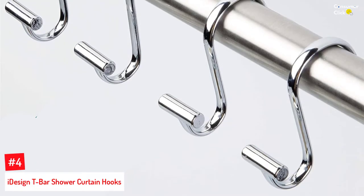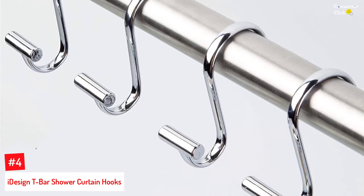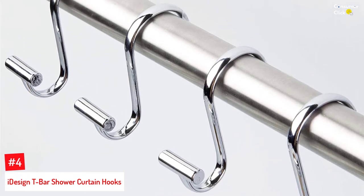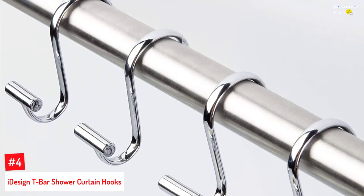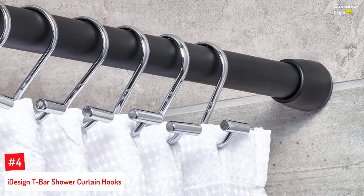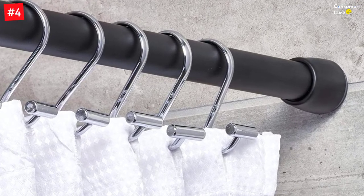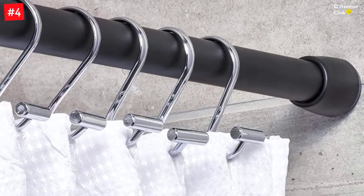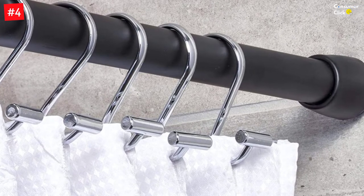Number 4: I Design T-Bar Shower Curtain Hooks. You can get your hands on this range of stylish shower solutions that come in multiple styles and colors, making them a great investment when you want to spruce up your bathroom decor. The I Design T-Bar Shower Curtain Hooks offer an array of high-quality hooks easy to attach to any shower curtain rod. They have a minimalist design that provides an easily adjustable movement, so you won't have to worry about using them.